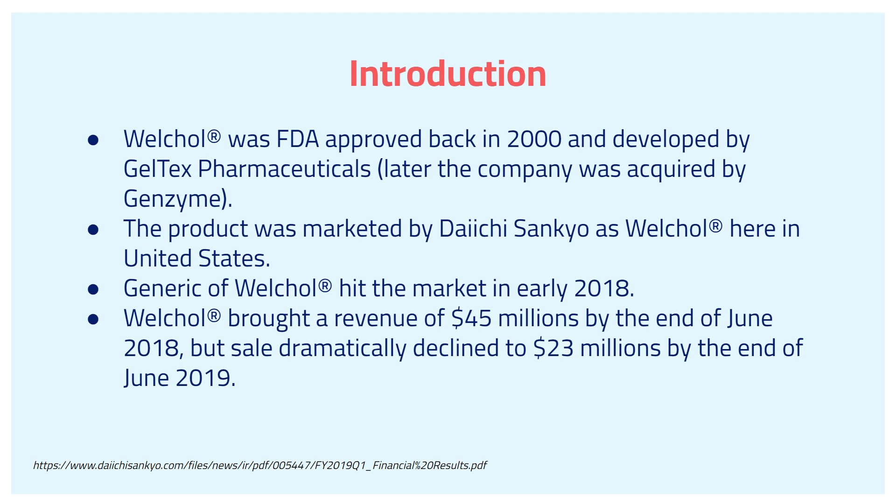For the generic WorkCore, it started hitting the market in early 2018. WorkCore brought a revenue of $45 million by the end of June of 2018, but sales dramatically declined to $23 million by the end of June of 2019.